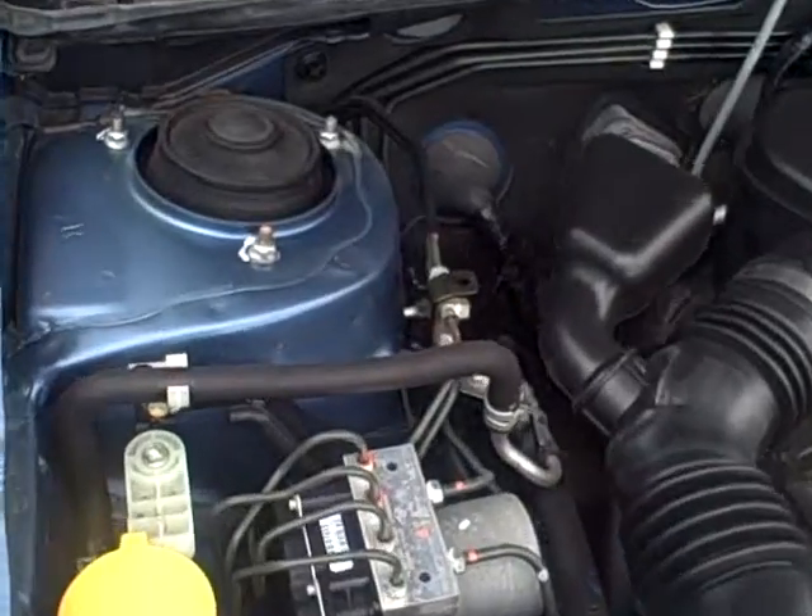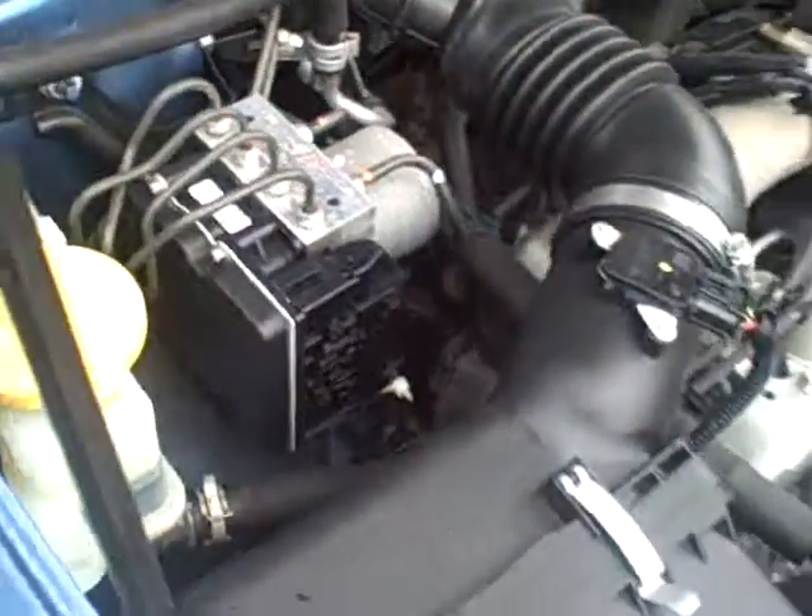It has an automatic transmission. Give you a shot of the engine compartment here.